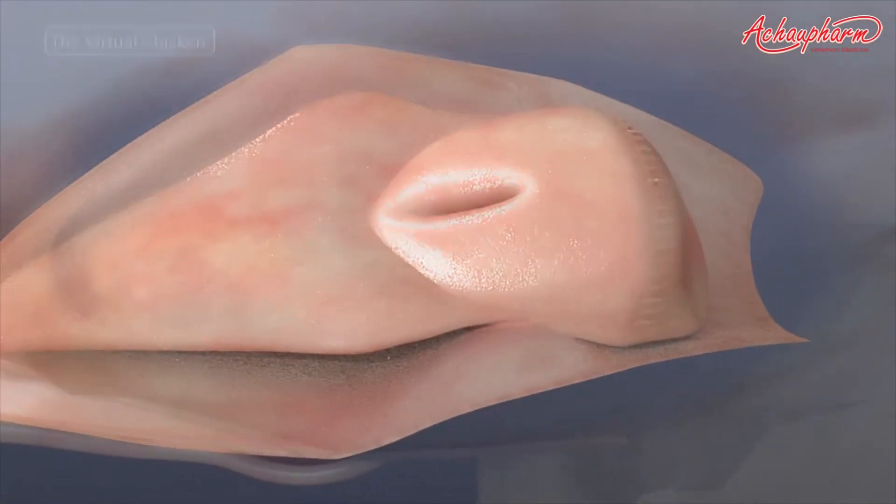Behind the tongue is the laryngeal mound that contains a narrow slit that opens into the glottis of the larynx. Its function is to aid in moving food toward the esophagus during swallowing.